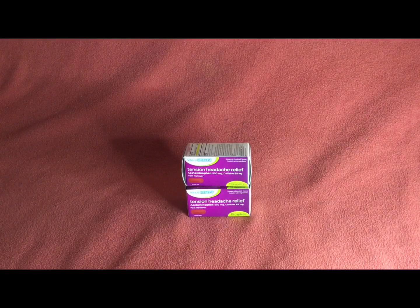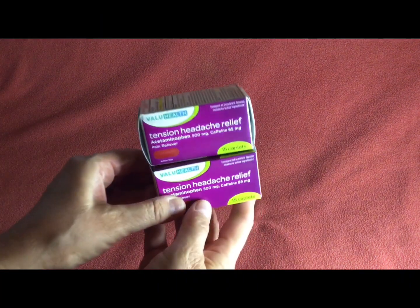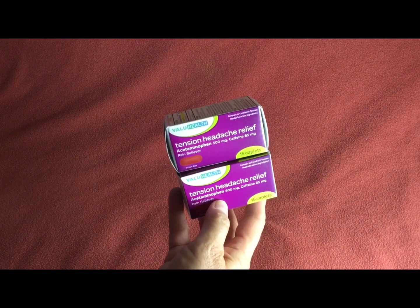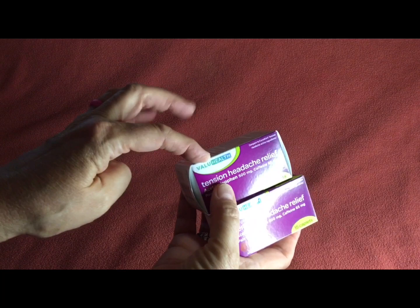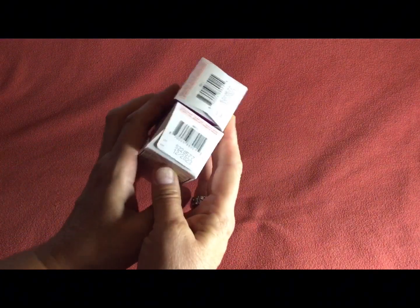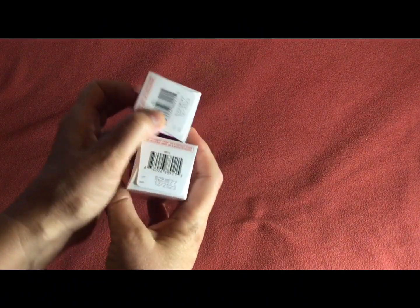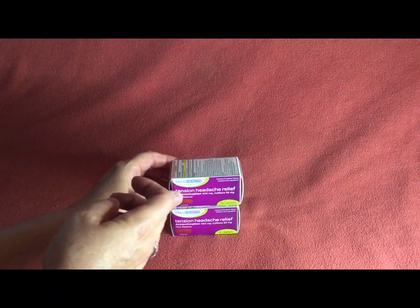I really needed these because they have caffeine in them. Whenever I talk about medicines I'm not endorsing them — it's just that this works for me. It's tension headache relief, acetaminophen with caffeine. I've noticed lately I haven't been able to find these, and I'm starting to wonder if they're going to wean them off the shelves. The dates are 12/23, which makes me wonder. But I grabbed them while I could because they help me.